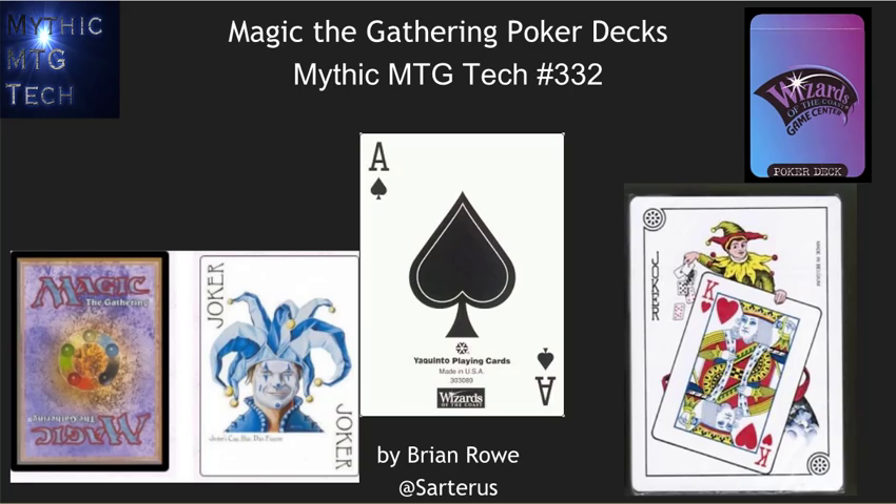Hello, this is Brian Rowe with Mythic MTG Tech number 332, brought to you today by Chess.com. I'm going to be running through a very weird product that Wizards of the Coast has done, which is Poker Decks. They've got some amazingly cool Poker Decks, several different types, including my favorites, which have Magic the Gathering backs on them.